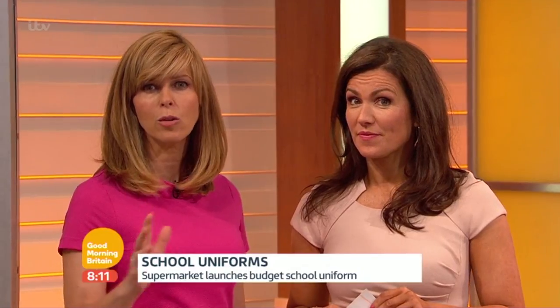Now, what can you get from the supermarket for four pounds these days? Something to eat, pizza, sometimes a jar of coffee. Well, in fact, Aldi has announced it's selling a four-pound school uniform.